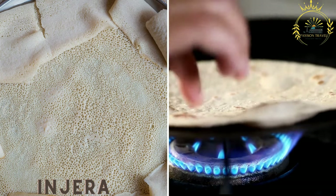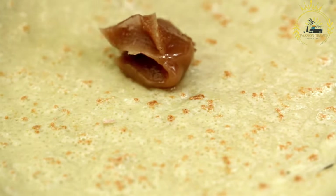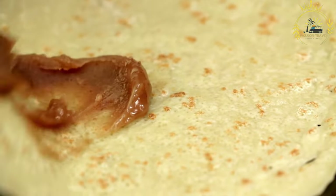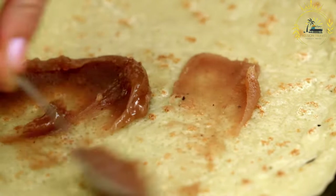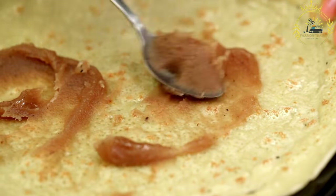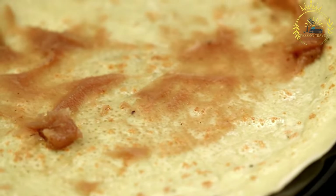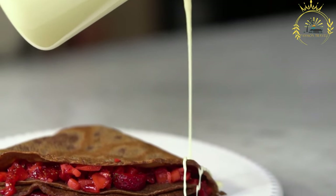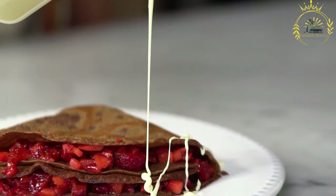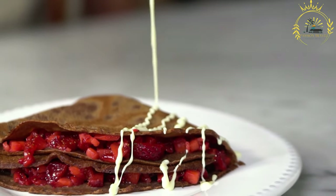Injera is a unique and essential part of the culinary culture in Ethiopia and Eritrea. It is a traditional sourdough flatbread that serves as a staple food and a fundamental element of many meals in both countries. Injera is made from teff flour, a type of grain native to the region, known for its nutritional value and gluten-free properties.